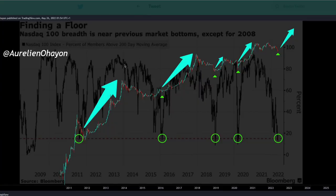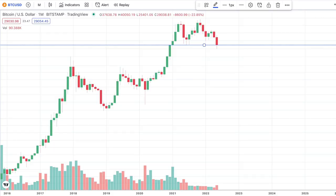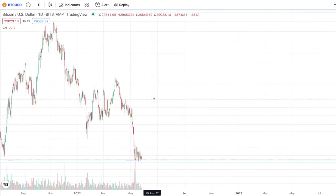Retweeting out T Analyst's tweet demonstrating that the NASDAQ 100 breadth is near previous market bottoms — except for the 2008 bottom. Based on what the NASDAQ has done in the past, we've seen Bitcoin price pop accordingly. The NASDAQ is hitting lows; superimposed is the Bitcoin chart, and underneath is the NASDAQ finding its floor — specifically the NASDAQ 100 index percent of members above the 200-day moving average. All things are pointing to accumulation season. We still could go a little lower.